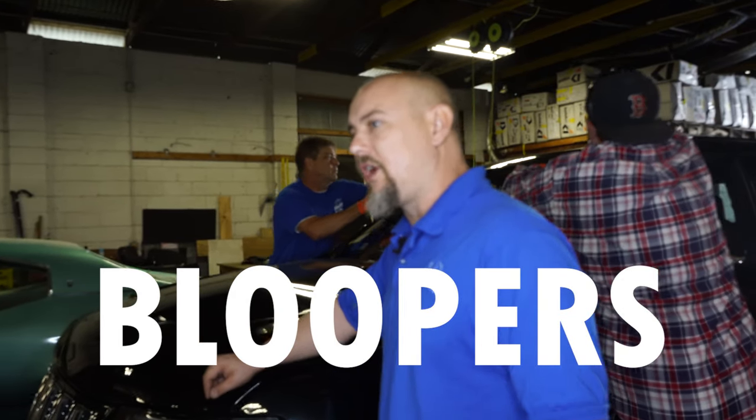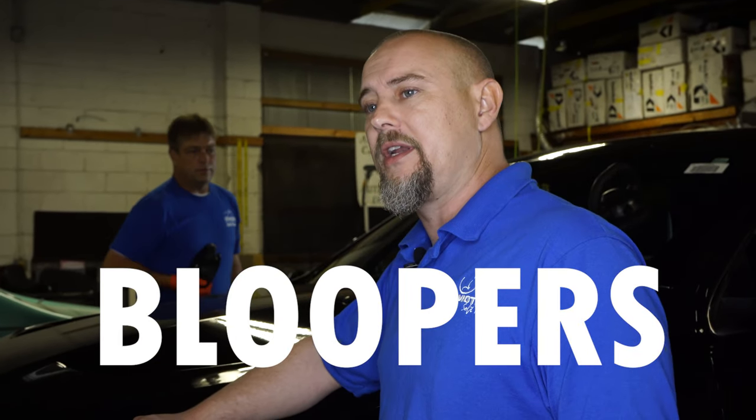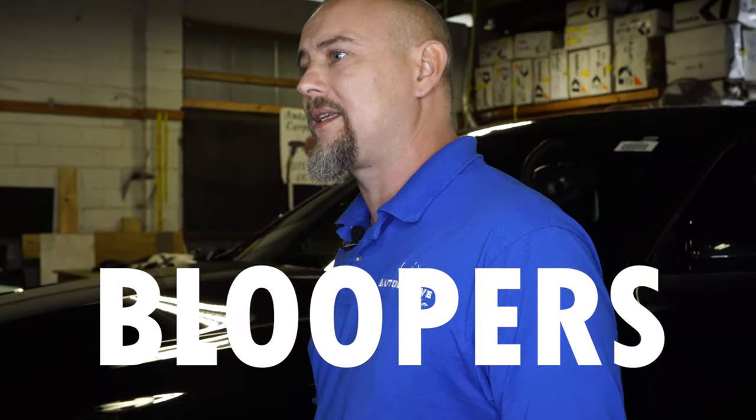We got this glass all installed in this Jeep Grand Cherokee, the RS version. We want to thank Affordable Auto Glass. John comes over and installs all of our glass for us, now that we have the leather all finished in the dash. The glass is in and it's ready to go back to the dealer.